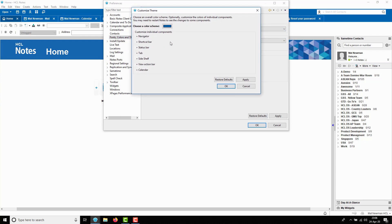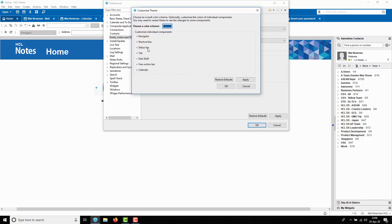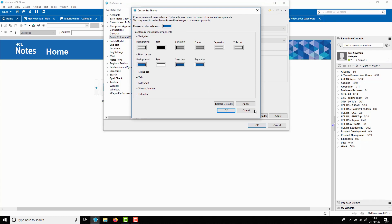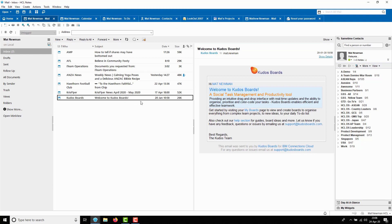From here, you can choose your own colour scheme and we've enabled the ability to customise individual elements of the Notes interface so you can have it just the way you like it. As well as a new look and feel, we've streamlined the interface of our core databases and you'll find new functionality that enables you to take the actions that you need in context, such as the new inbox action bar.